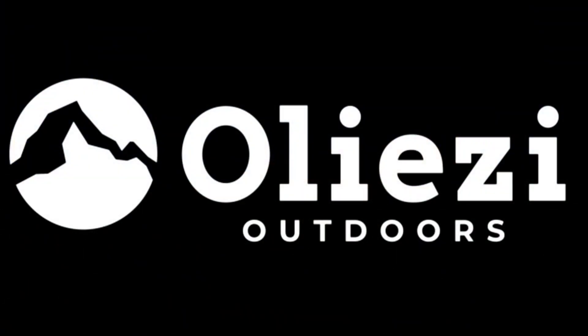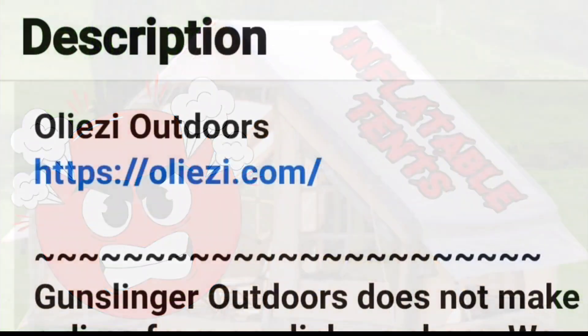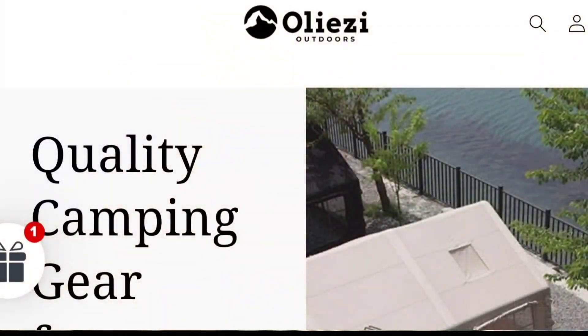What's up internet, today we're going to talk about Aliezi Outdoors. If you noticed in the last video about inflatable tents, I put the link to Aliezi Outdoors, and since then I have received an unbelievable amount of emails stating that their waterproof rating is only 300 millimeters. You see, on their site what they're listing is the static pressure.